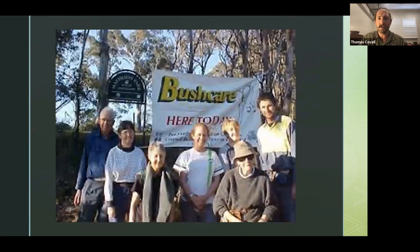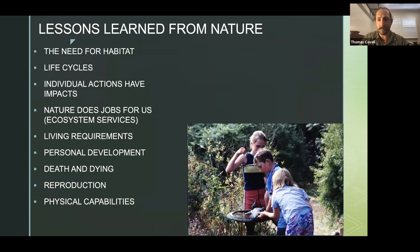I was very fortunate to be surrounded by a group of people who were good mentors. The person there on the left of your screen, Ian McEwen, was an old man who brought me into bush care. I was doing bush care in the Hawkesbury from my parents, going back almost 20 years ago now. Nature taught me so much about the requirements of wildlife — the need for habitat, life cycles, how individual actions have impacts, the jobs that nature does for us, ecosystem services — everything from pollination through to pest control.